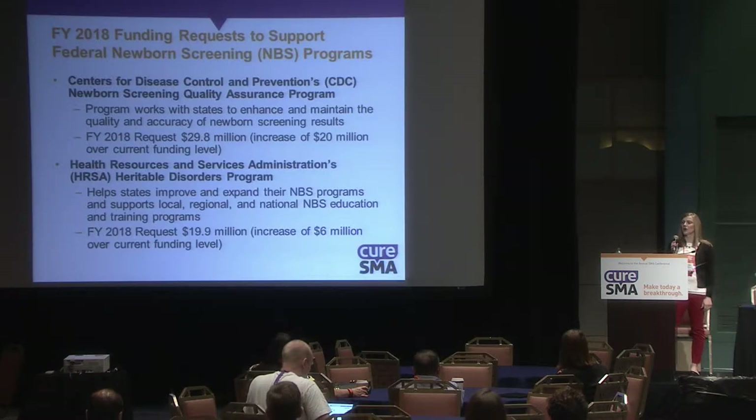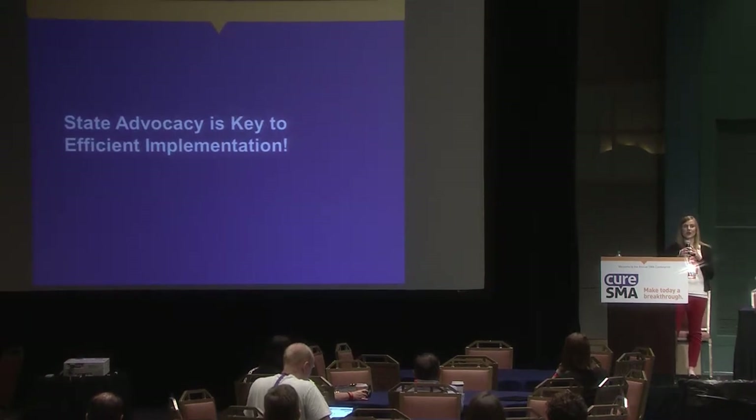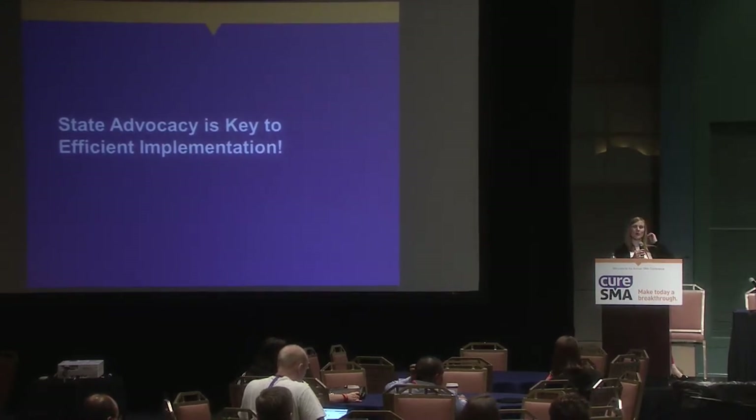HRSA helps states improve and expand their newborn screening programs and supports local, regional, and national education about newborn screening, and we've also made an appropriations request there. The federal RUSP is great, but state advocacy is very, very important. With that, I'll turn it over to Megan Lintz, who will talk more about that.